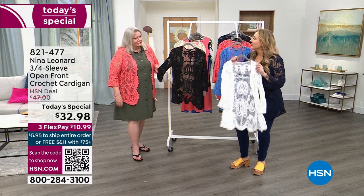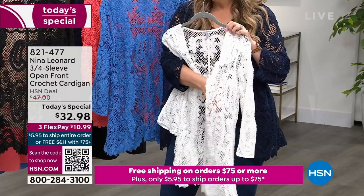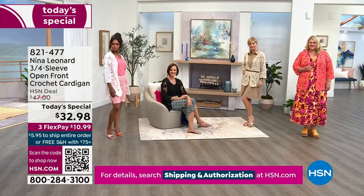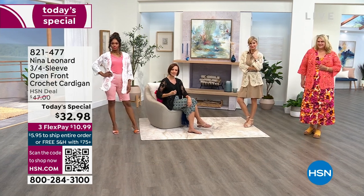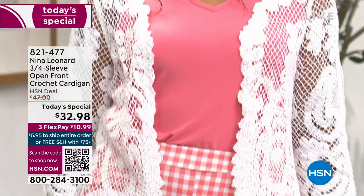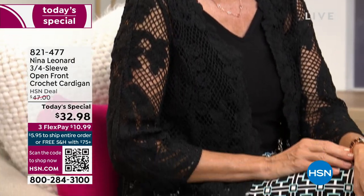Why do you think the white flew out the door so quickly? I think everybody knows that ivory and natural are going to go with anything in your wardrobe — people can easily see that. But all of these colors actually blend with so many things; just use your imagination. And when you get home and open up the package, the thing you're going to love about Nina Leonard brand is it feels so soft. It's not scratchy, not itchy. Hand wash, lay flat to dry — you don't have to dry clean it, and it's not going to shrink.